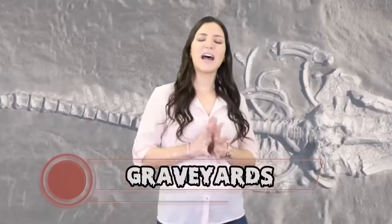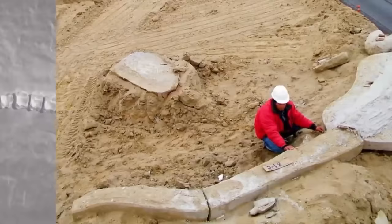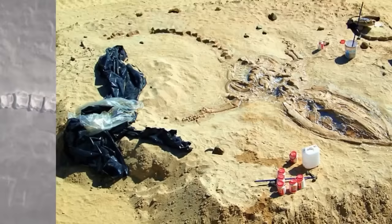At number 10 we have graveyards. Graveyards are common things, but what isn't common is a desert graveyard for sea mammals. Another mystery of the desert came about when a surprising burial site was found in the sands. In the Atacama Desert in Chile, there's a hill called Cerro Bellena, which means whale hill. It's 40 meters above sea level.